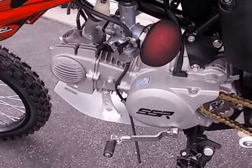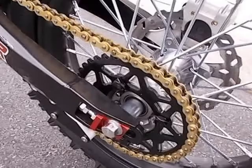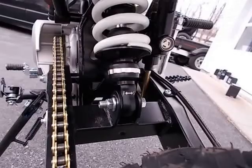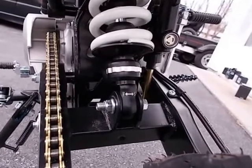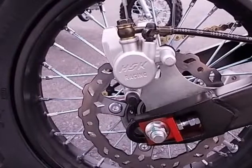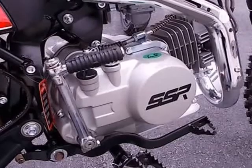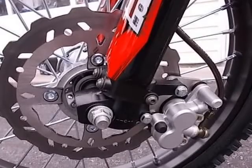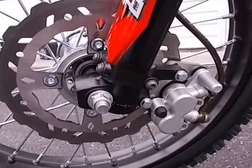Chassis — Front Suspension: Rebound/compression adjustable inverted forks. Rear Suspension: 290mm spring preload, rebound adjustable shock, 1000 lb/inch. Front Brake: Disc. Rear Brake: Disc. Front Wheel/Tire: Steel, 70/100-17. Rear Wheel/Tire: Steel, 90/100-14. Frame: Double bar steel frame with subframe, swingarm steel.